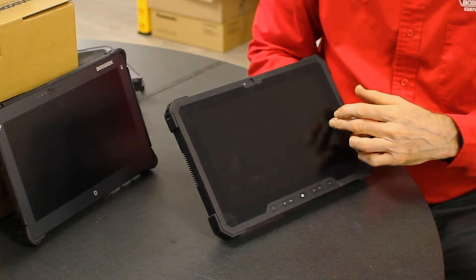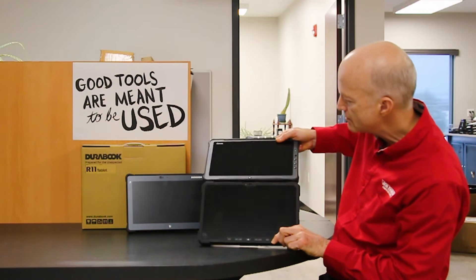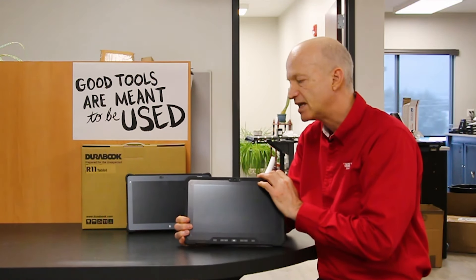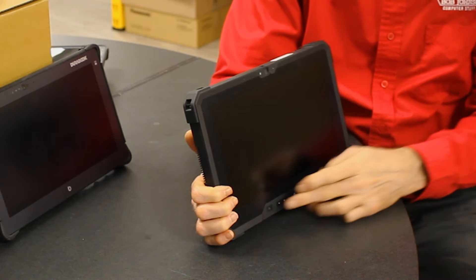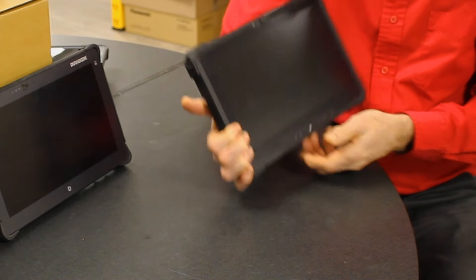Another nice one is the Dell Latitude 7212 tablet. This unit comes with dual batteries and a daylight-readable screen. The screen size is about the same as the F110, similar weight, same basic ports and buttons. Great tablet — Dell's a nice choice.